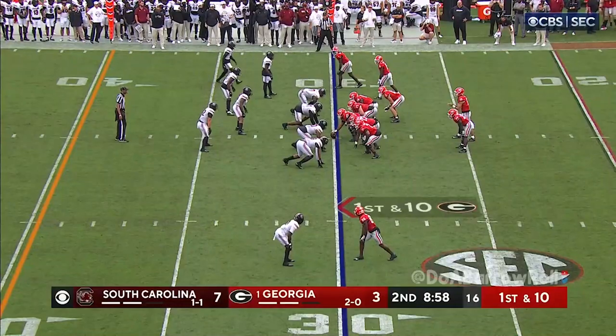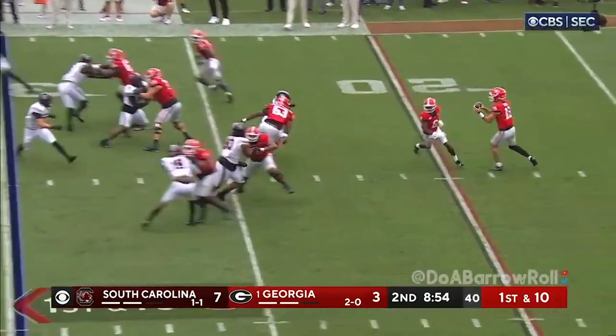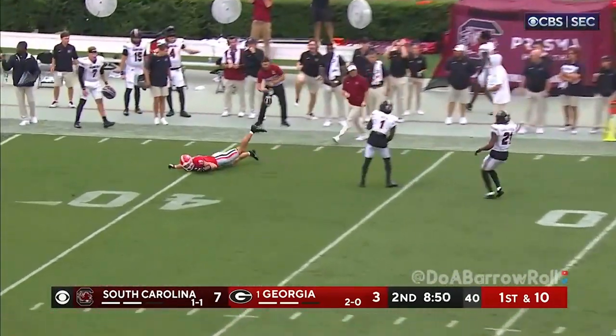First down here, back and healthy for this game, and it's improved their running game. Here comes an end around, now a flea flicker. Carson back down the sideline, just missed.